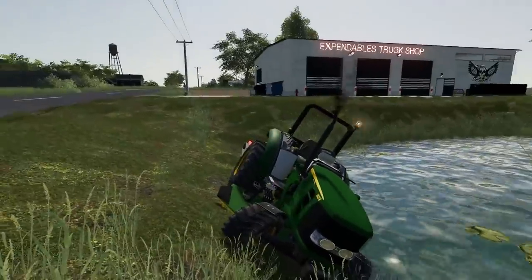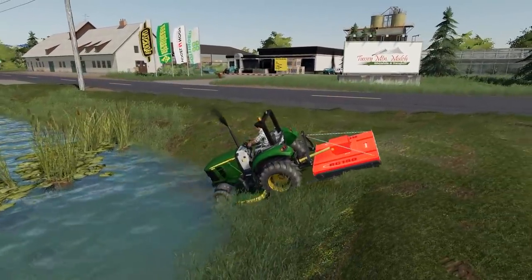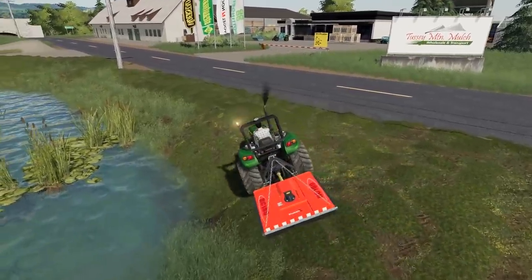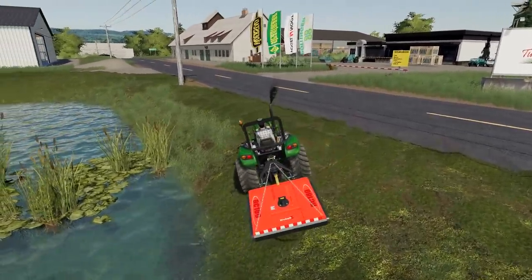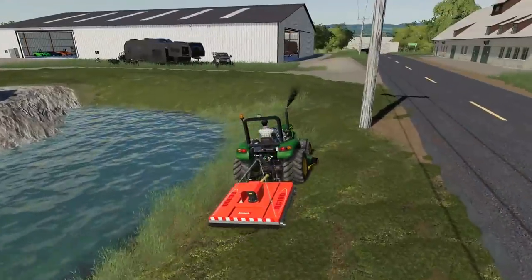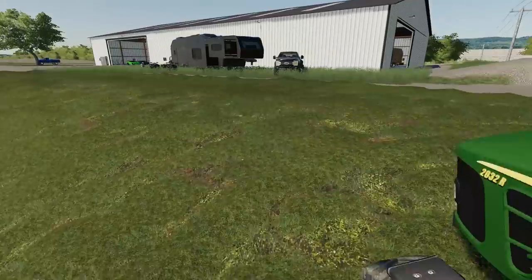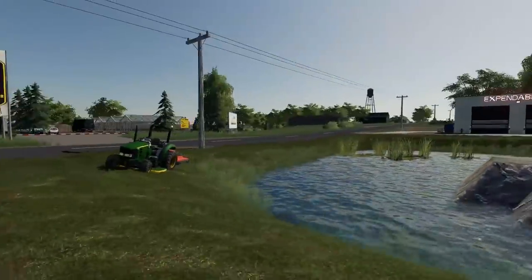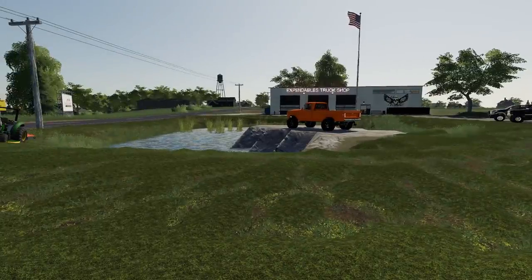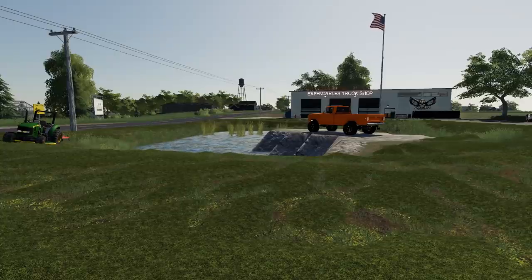I keep getting stuck because the mower keeps bottoming out and pushing me towards the ditch or towards the pond — I've got to be careful. This is like what it'd be in real life mowing near a pond. The last thing we've got to do is get close to the ditch and finish up that camping stuff. But guys, this is going to be the end of the video. Hopefully you did enjoy it. Thanks for watching, and I will see you later.